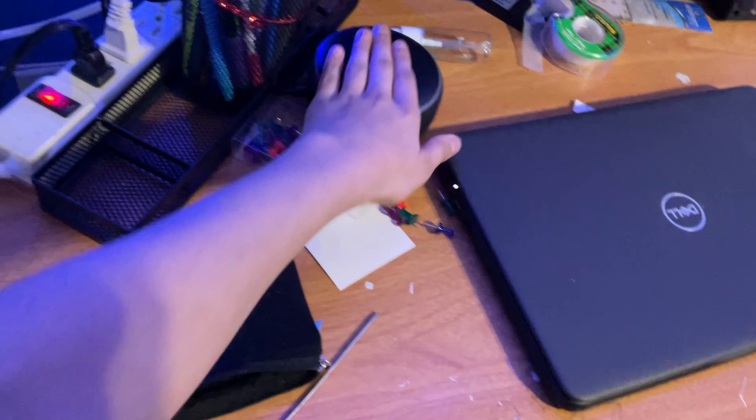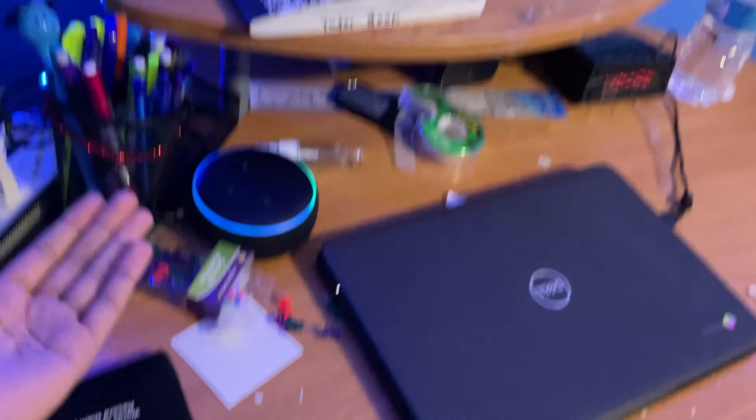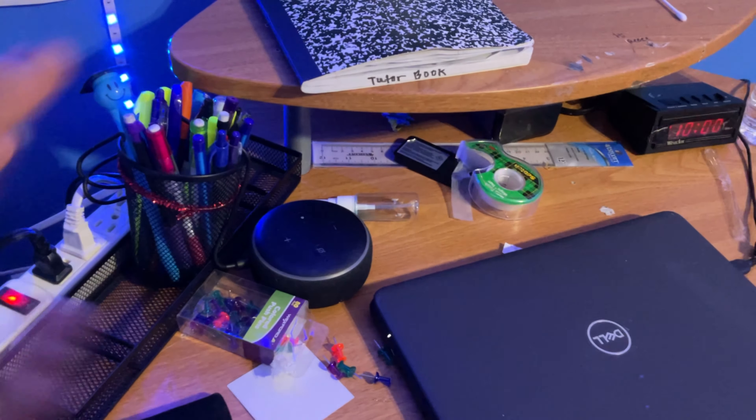I have Alexa right here. I asked her if it was April Fools today — she said it is and offered to teach me a prank. I said I'm good.